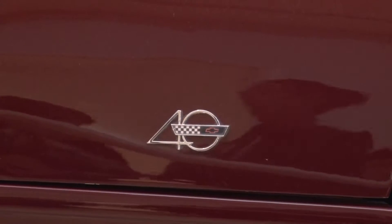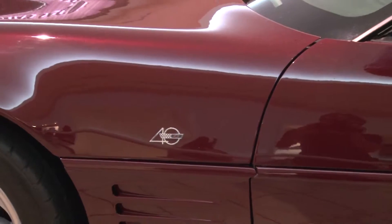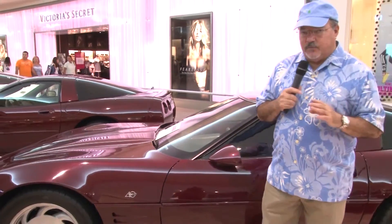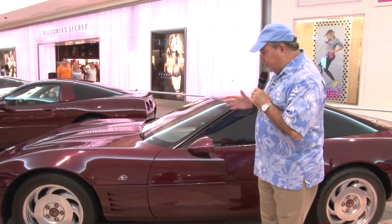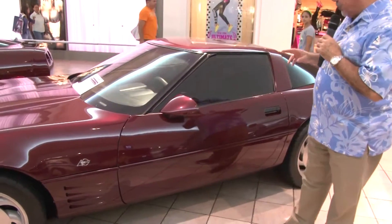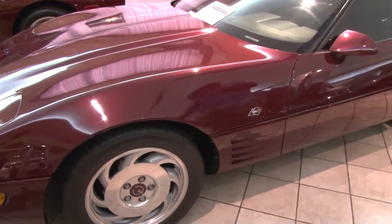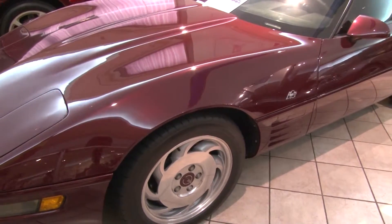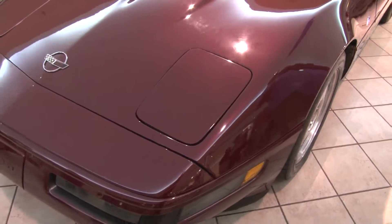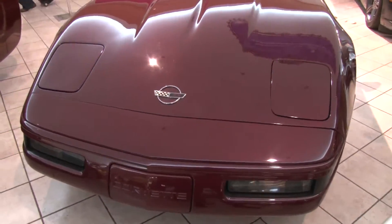Now we are here in an area where we have put on exhibition the anniversary models, being exhibited as part of the Corvette Extravaganza 2014. Behind me we have the 1993 model, marking the 40th anniversary of the Corvette. All of these vehicles came in this particular color, which is Anniversary Ruby Red Metallic. This vehicle belongs to Raymond Benique and uses the 350 cubic inch engine with 300 horsepower.